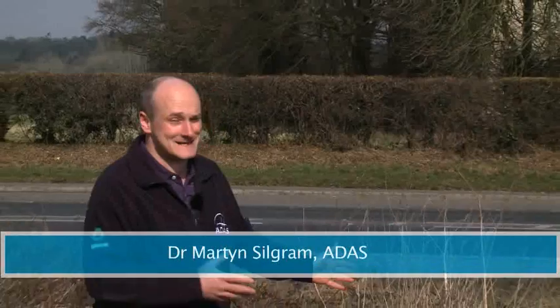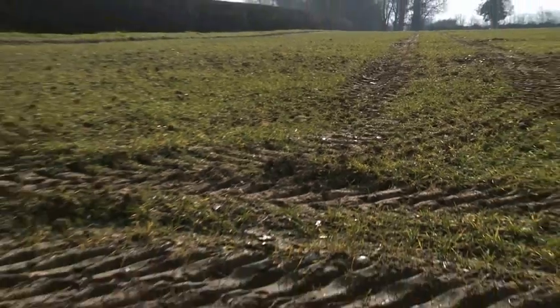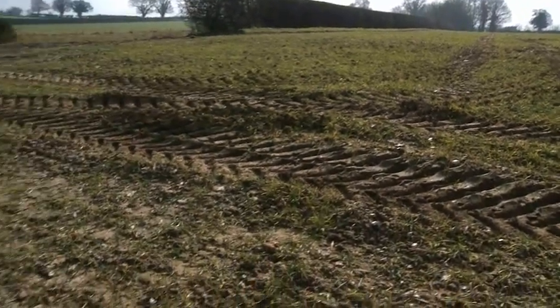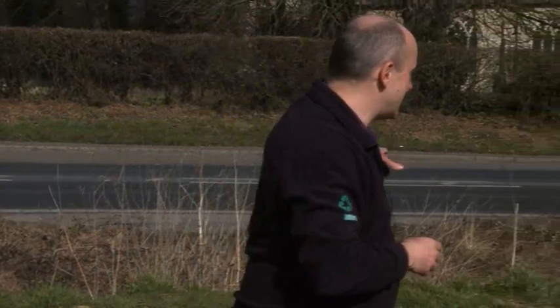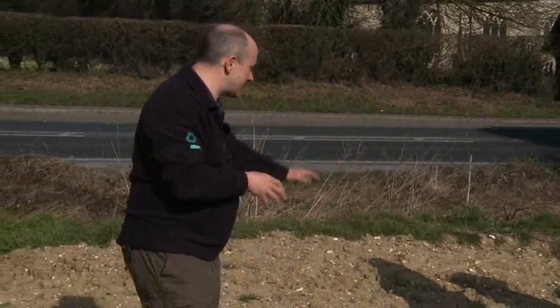So we've got this big deposition fan here — stands out like a sore thumb. You've got a bit of a converging hill slope feature, so that's always a high risk point. We are lined up with a trafficking location from the tractor wheelings and from the spray operations. So potentially that's a combination of movement that way and movement that way that has brought all the water here. When you get to a feature like this, the largest soil particles tend to get deposited first — that's what you're seeing.